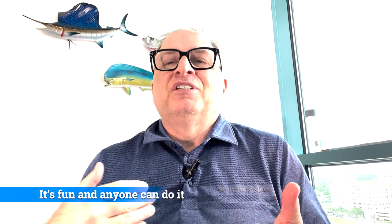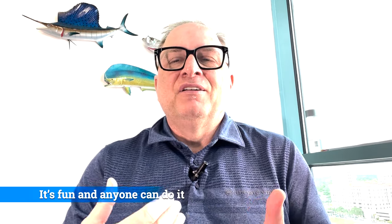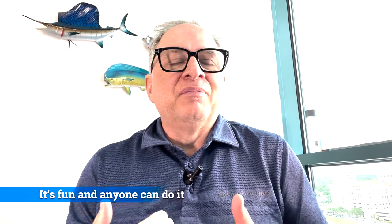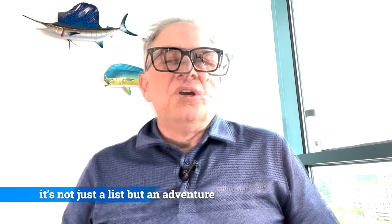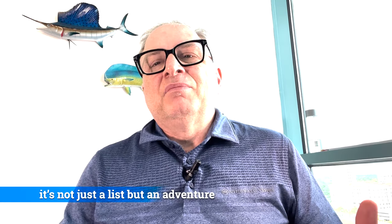Why participate in Catch a Florida Memory? It's a fishing challenge — it's a lot of fun. You learn about different species of fish, their habitat, where they live, and how to catch them. They actually give prizes — on their website, Catch a Florida Memory has all kinds of different prizes you could win in different categories. So far I've gotten two t-shirts from them. Again, this is all free — it doesn't cost anything to participate, doesn't cost anything for the prizes.